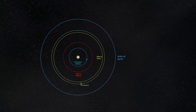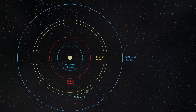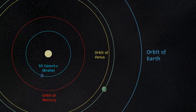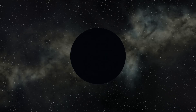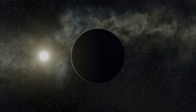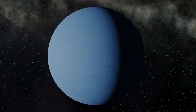Coming further in towards the star and orbiting at just 36 million kilometers — about half the distance of Mercury — we find our next planet. Named after Tycho Brahe, this planet also has the designation 55 Cancri C. Slightly more massive than its outer neighbour but with a mass of about half that of Saturn, this is thought to be another gas giant, maybe a hot Neptune-like planet.